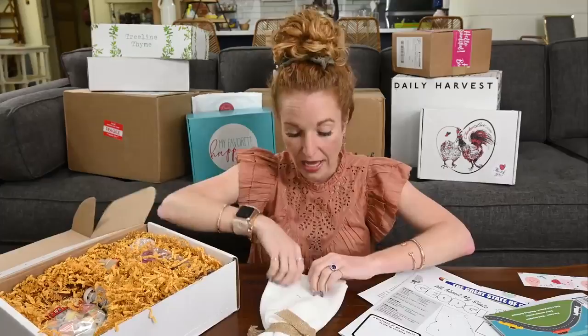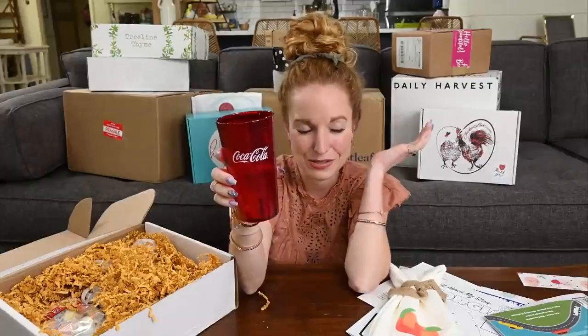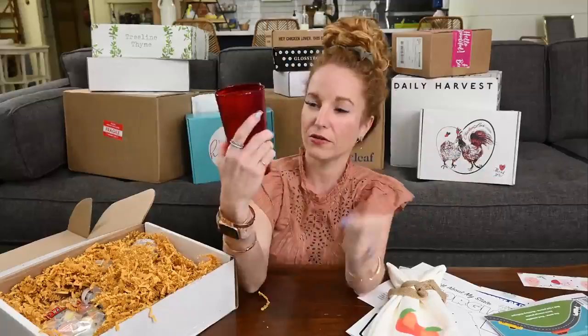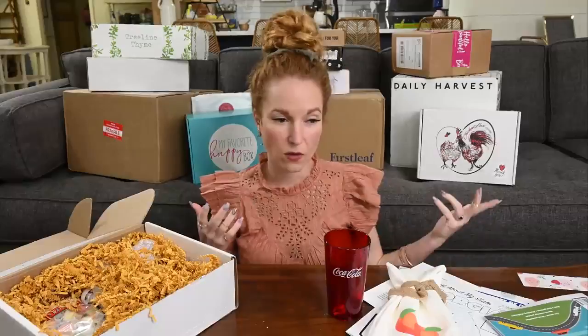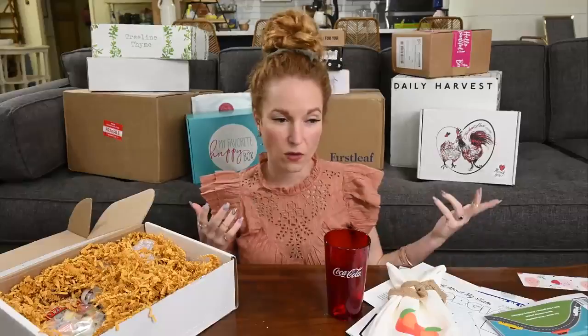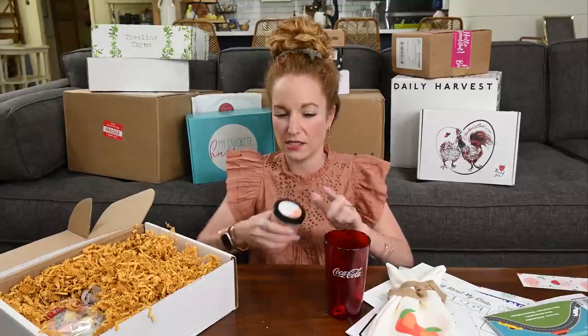On top, we have the cutest little peach dishcloth — extremely soft and very good quality. There's a cup, which is very appropriate. Comment below: when you go to a restaurant, do you ask for a soda or do you ask for a Coke? Like, if I walk into a restaurant I say, 'Hey, what are your Coke options?' — that means Dr. Pepper, Pepsi, any carbonated soft drink. But when I visit places like Colorado, they say, 'What soda would you like?' Then there's the Juicy Georgia Peach candle — it has a coupon code on top to order another. It smells good, very light and sophisticated.